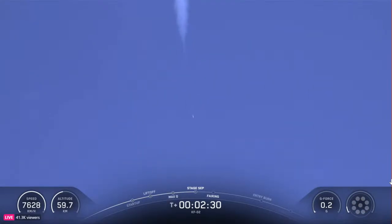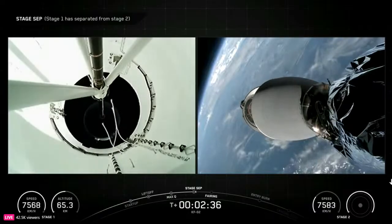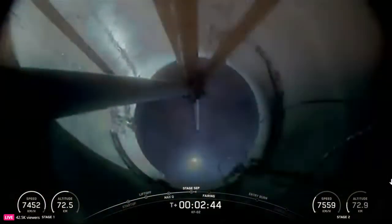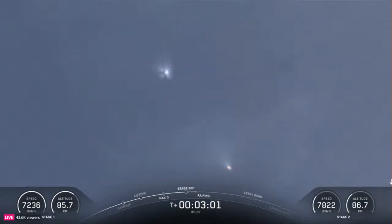Main engine cutoff. Stage separation confirmed. Back ignition. There you heard — and maybe even saw — those events happen back to back: MECO, stage separation, and SES-1. Next up will be fairing separation. There's a cool shot — you can see the separation of the stages.